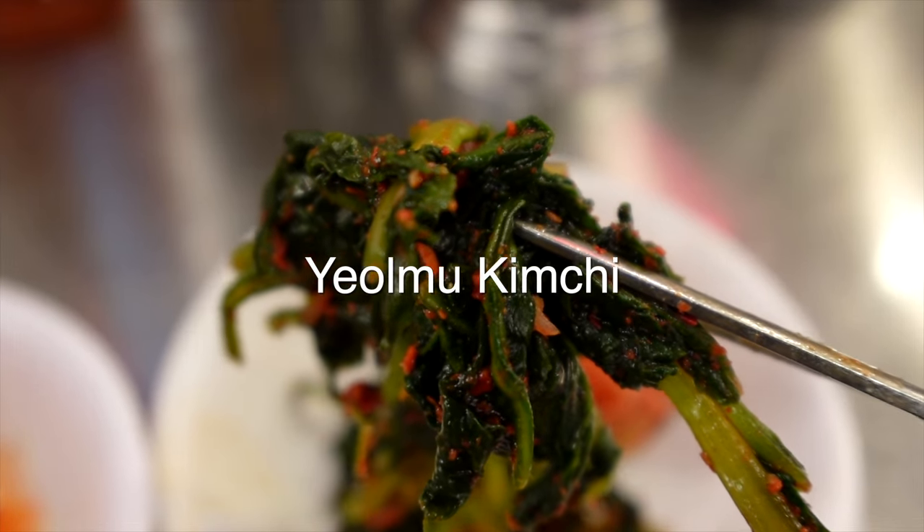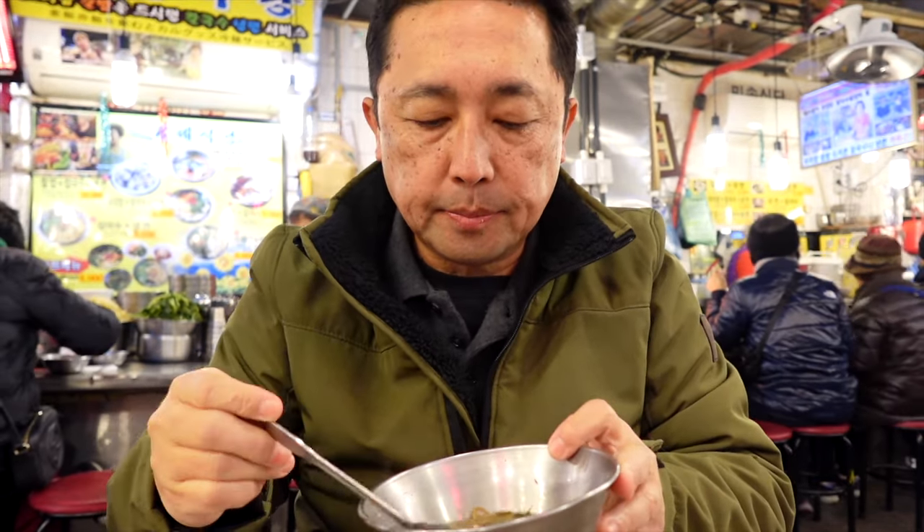That's really good. Oh my goodness. And the final thing they have here — seaweed soup. They might have some doenjang in here.